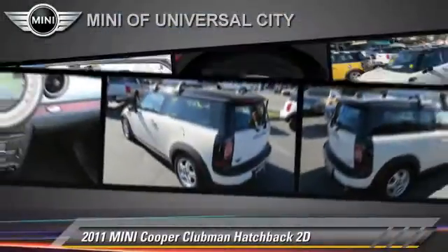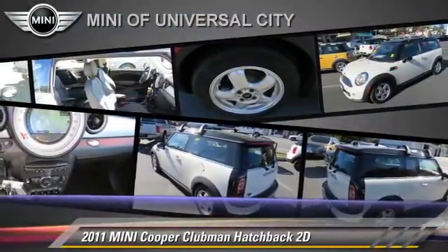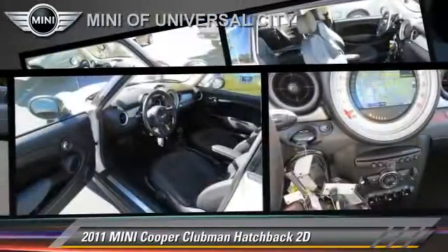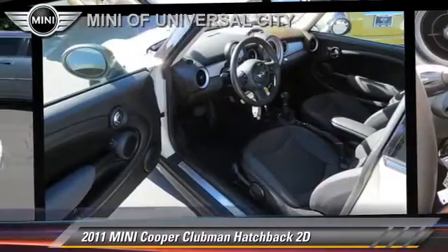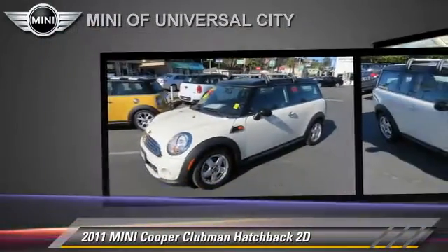The 2011 Mini Cooper Clubman, powered by a 1.6-liter four-cylinder engine with a six-speed Steptronic transmission. This front-wheel-drive hatchback has fewer than 20,000 miles on the odometer and gets up to 36 miles per gallon.